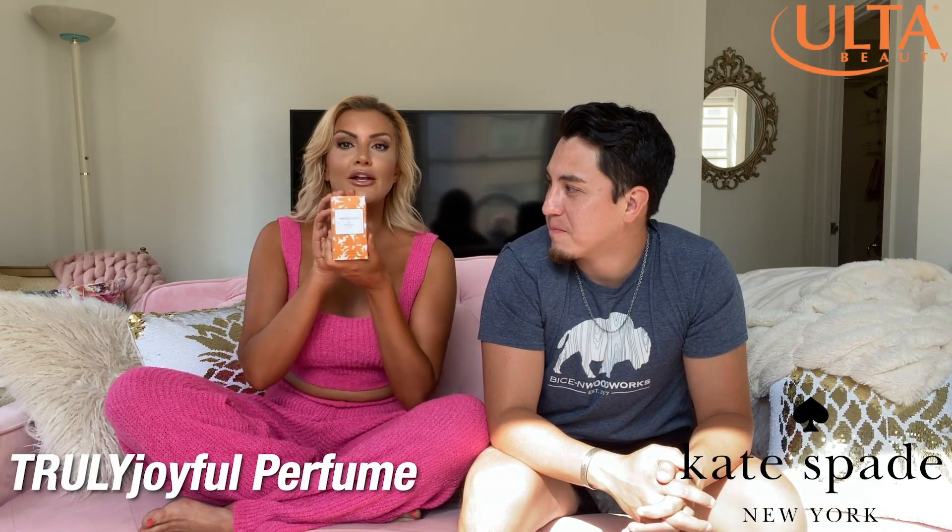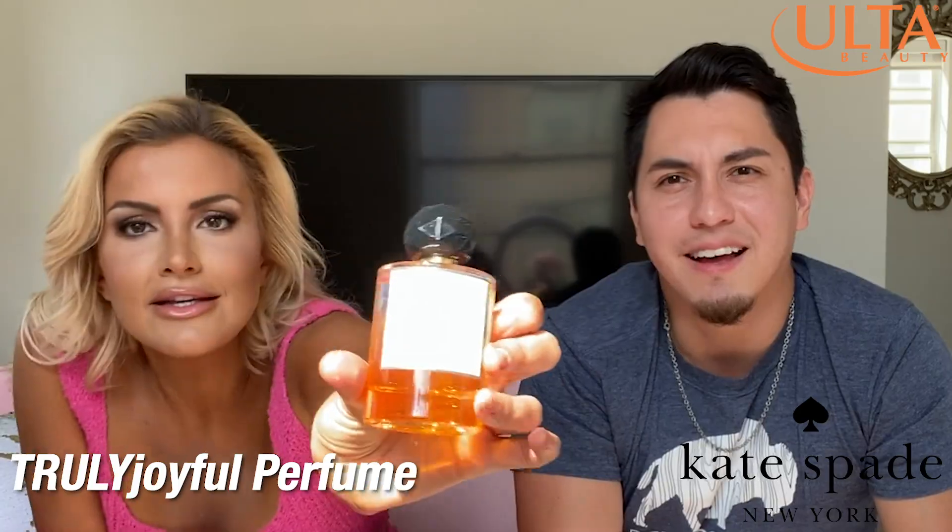This is from Kate Spade, Truly Joyful. I like that. That looks good. The box has what looks like sunflowers on it. The bottle — it's not bad. It's cute. It's classy. I like what we're going with the SPF and the perfume. I think we should definitely do something like that. I like the colors you chose too. I think that's perfect.